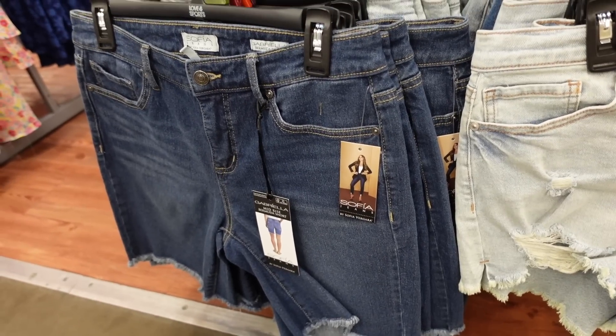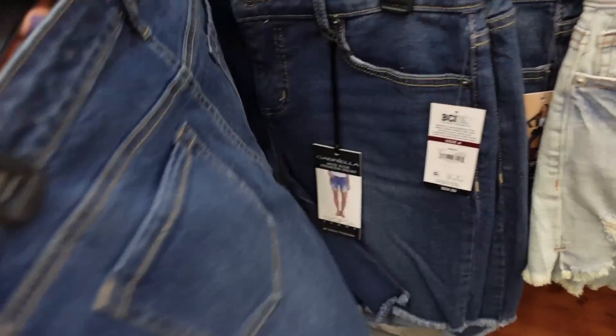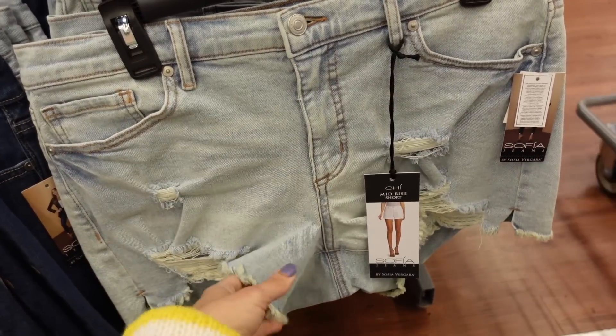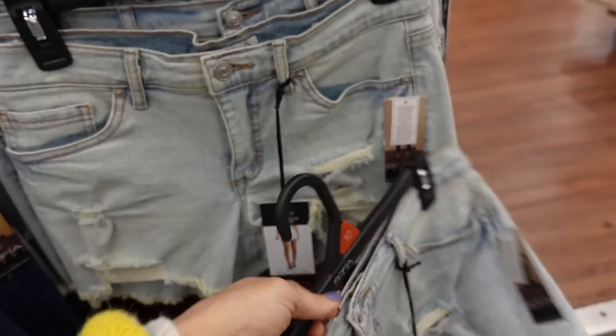Denim shorts from Sophia. This one is the Gabrielle — a Bermuda style with a raw hem at the bottom and a seamed fit through the back. It's $24.50. And then these are a 3.5-inch inseam, mid-rise with rips, going to be $19.50.